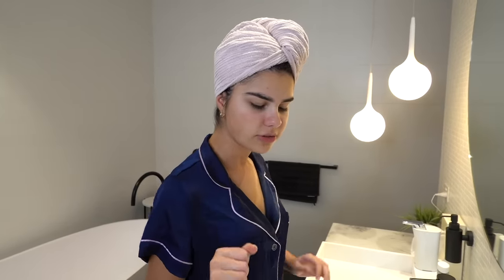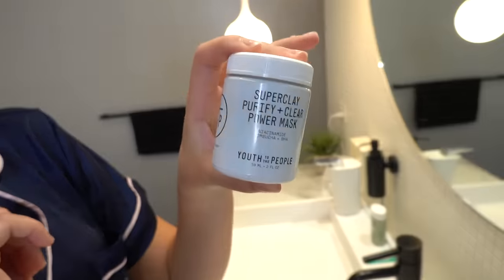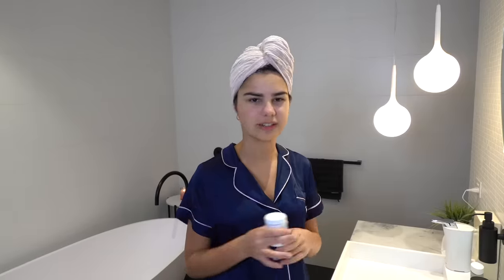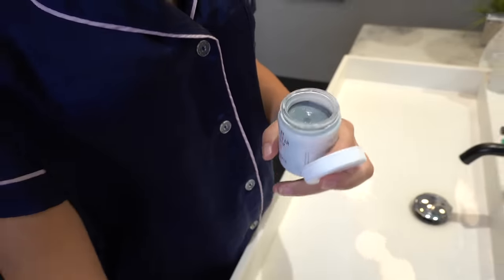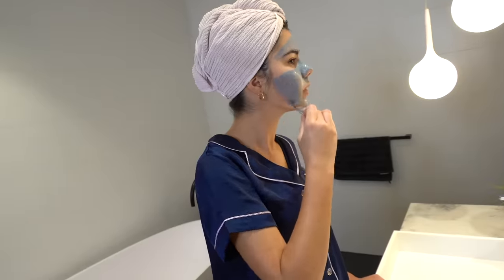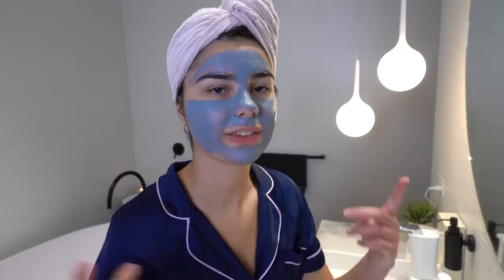Now that my face is all cleansed, it's time to go in with an exfoliator — well, actually I'm not going to use an exfoliator because I'm trying out this new face mask from a brand called Youth to the People. It's a Super Clay Purify and Clear Power Mask, supposed to be really good for cleaning up your pores. It's probably good for teen skin if you're having breakouts, and I think using a clay mask instead of an exfoliator makes sense since doing both might be a little overkill. The lady at Sephora recommended it, so I thought I'd try it.